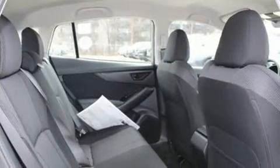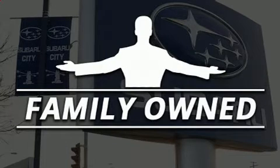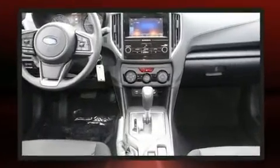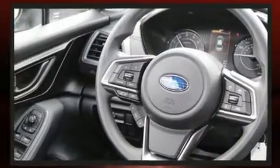Amenities include cruise control, adjustable headrests in all seating positions, an automatic dimming rearview mirror, remote keyless entry, rear wipers, and a split folding rear seat. Audio features include an AM/FM radio and four well-positioned speakers.